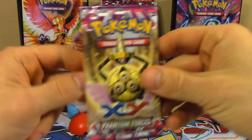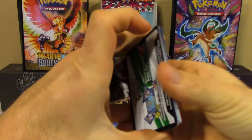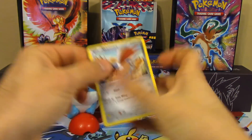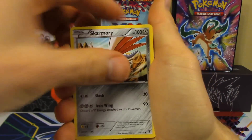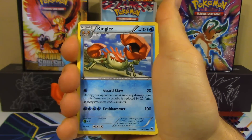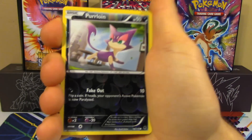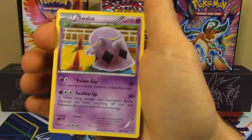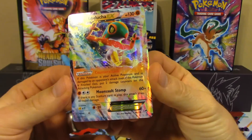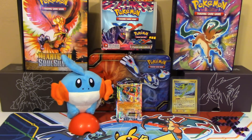Opening the final Phantom Forces pack: again Skarmory, Bunnelby, Roggenrola, Karrablast, Dino — creepily similar to the first pack. Then Kingler, Golbat, Enhanced Hammer, Reverse Holo Purloin, and a non-holo Swellow to close it out. So as far as the pack battle goes, our only notable pull is Hawlucha EX — which En refuses to acknowledge. Regardless, an EX is an EX, so we'll see how it goes.